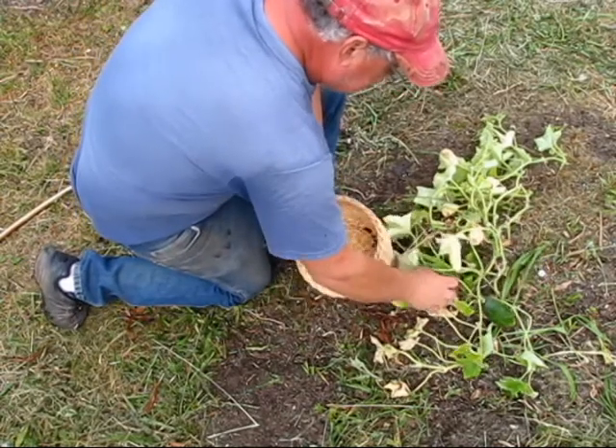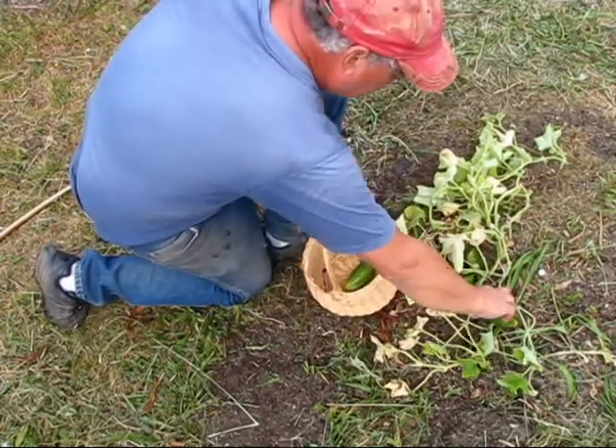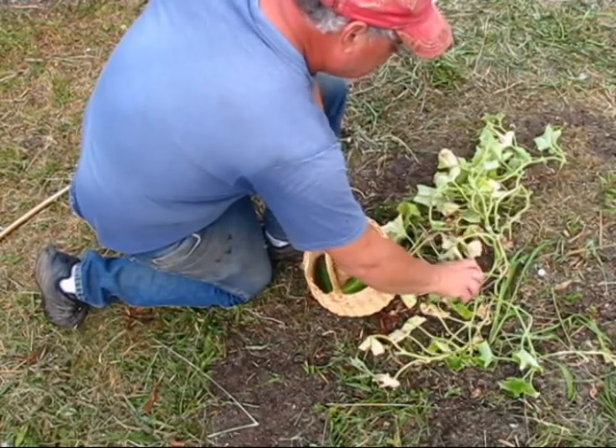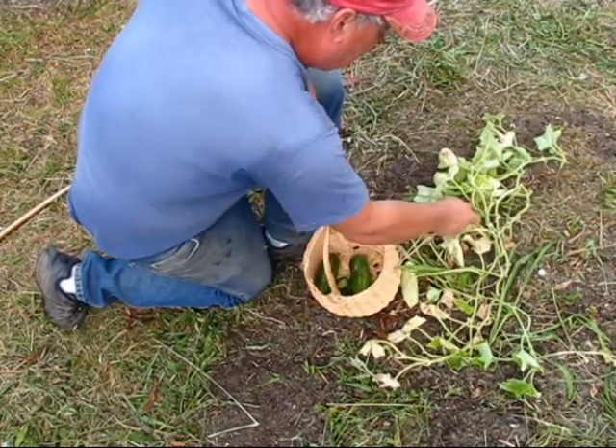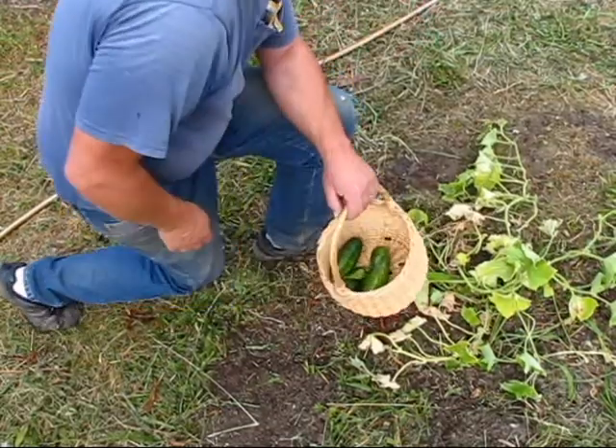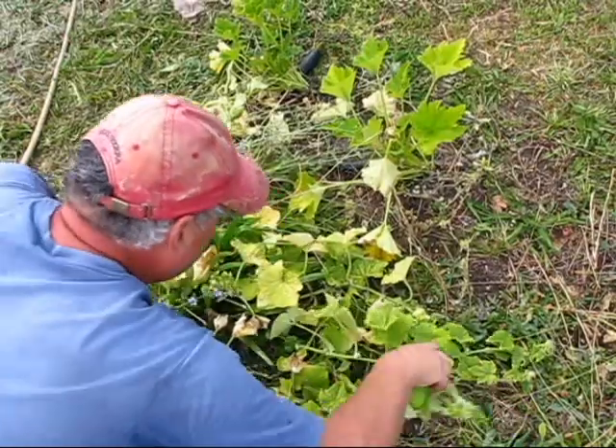This looks like it has some nice sized dill pickles, so we'll just go ahead and harvest those. Oh, there's a little baby one — we're gonna leave that for a little bit. Oh, I've got a pickle growing out here.